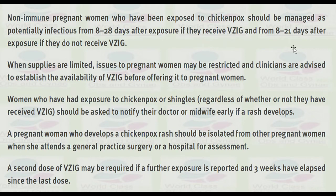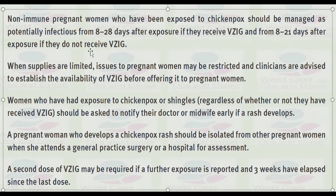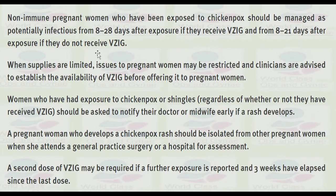Non-immune pregnant women who have been exposed to chickenpox should be managed as potentially infectious from 8 to 28 days after exposure if they receive varicella zoster immunoglobulin, or from 8 to 21 days after exposure if they do not receive varicella zoster immunoglobulin. When supplies are limited, varicella zoster immunoglobulin to pregnant women may be restricted, and clinicians are advised to establish availability before offering it.